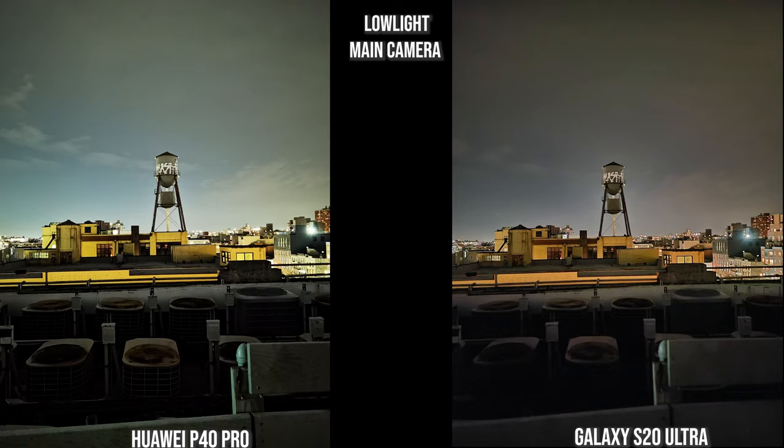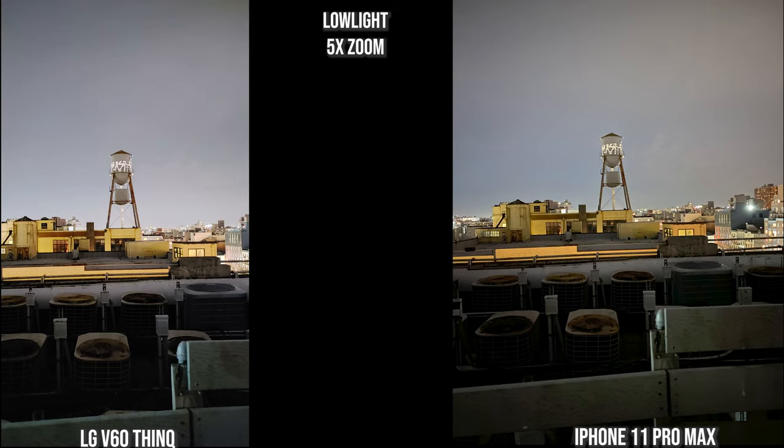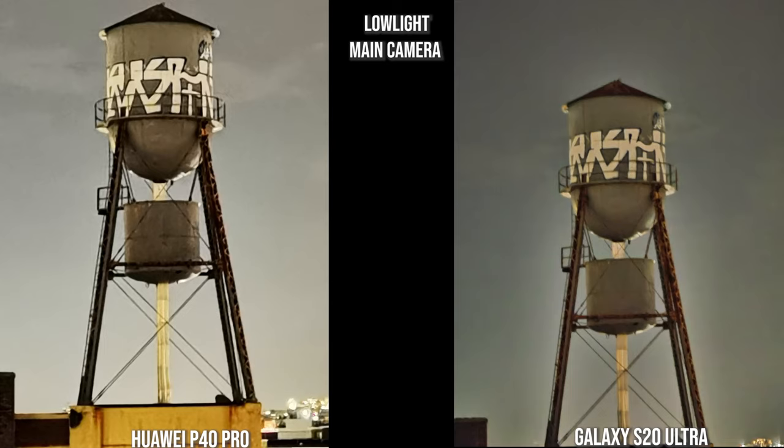In our final set of shots at the water tower, the Huawei P40 Pro image is really nice — it showcases the fans, the water tower, and the building. The Galaxy is a bit more muted after the update and slightly fuzzy in the foreground. Both the V60 and the iPhone 11 Pro Max do a really good job. The V60 is very bright around the water tower subject, while the iPhone is more balanced between foreground and background.